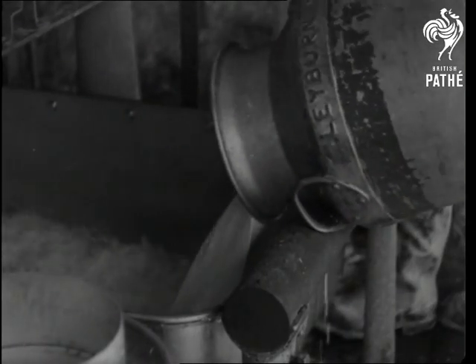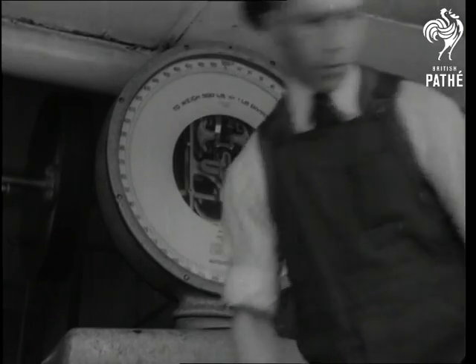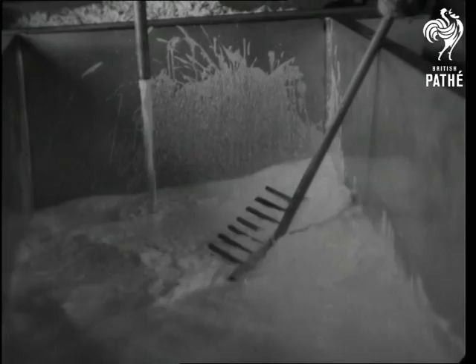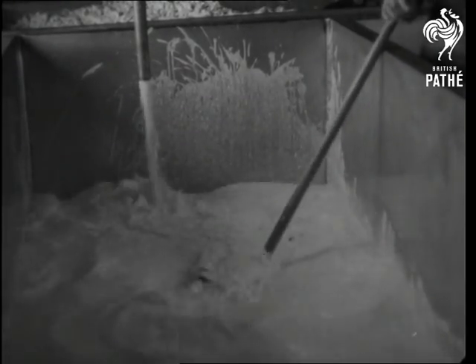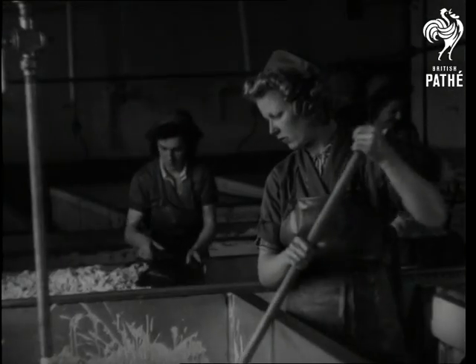You're about to witness the birth of a cheese — a Wensleydale cheese. After the milk has been pasteurised and the whey drawn off, it goes into the cheese vat, to be raked and stirred and stirred and raked until the milk thickens. This process slows up the curdling and makes the curd itself smooth and even.